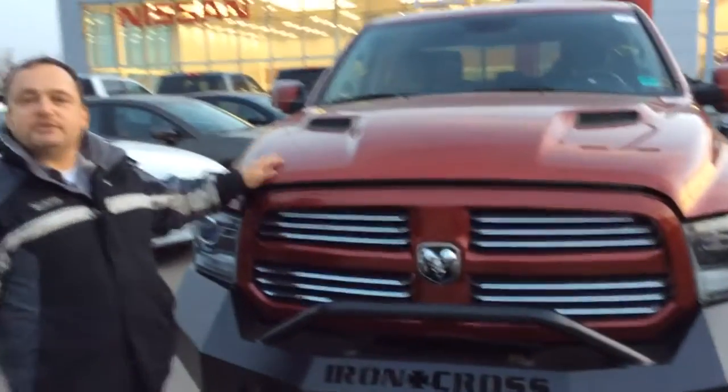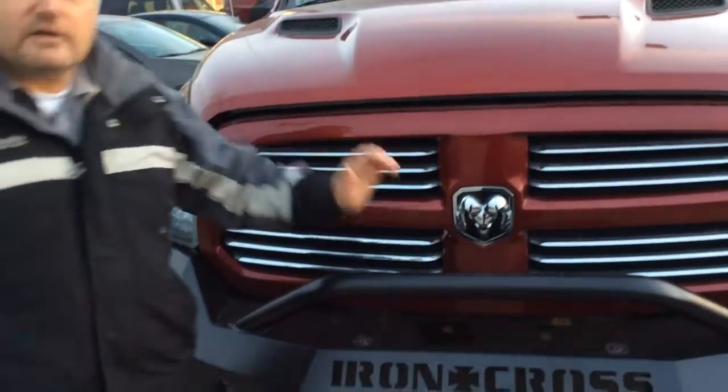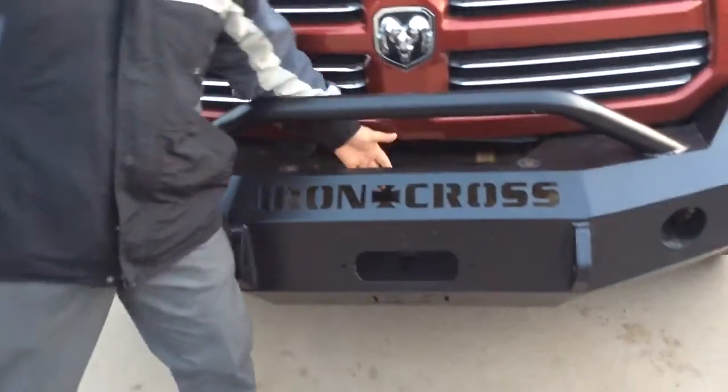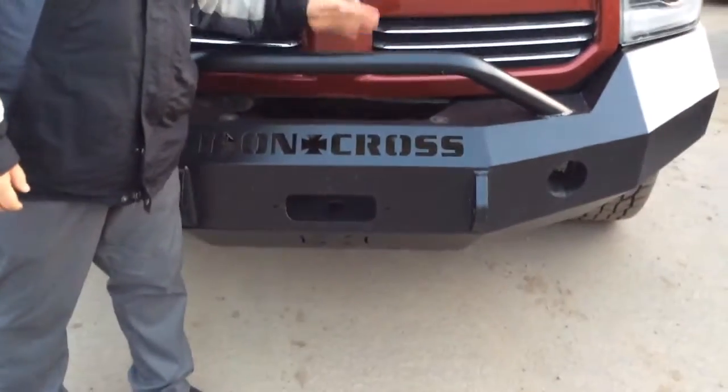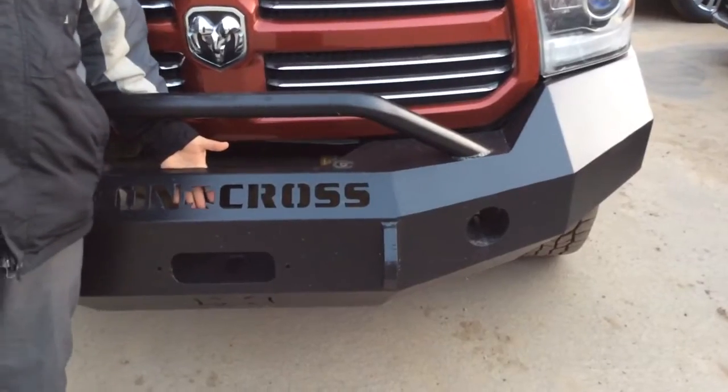It's a 2013 Ram 1500. It's got the 5.7 litre Hemi. You've got that iron cross front bumper set up for a winch already. This thing's powder coated — it will not chip or scratch. Put your winch in there, pull your buddies out of the ditch.